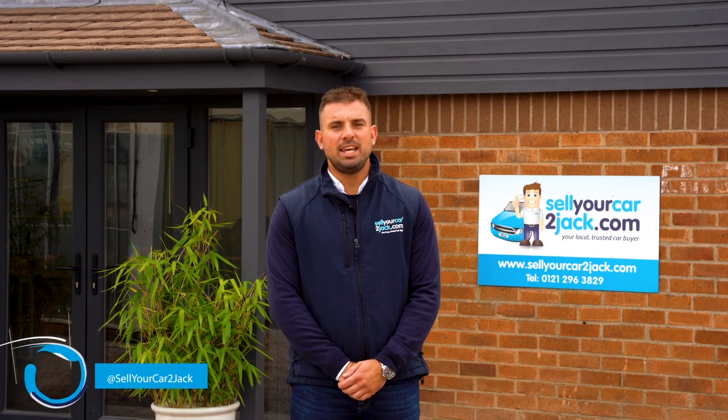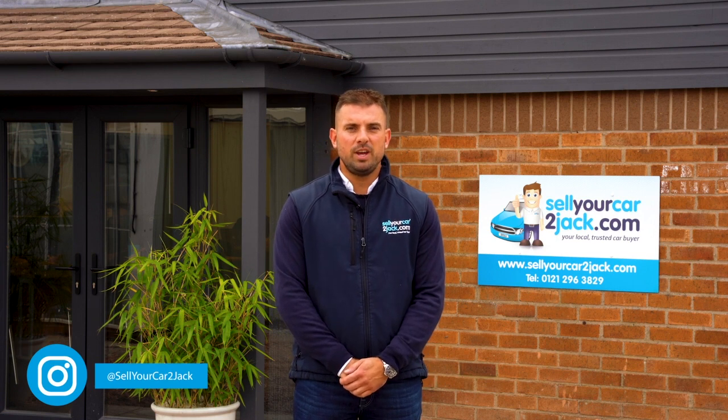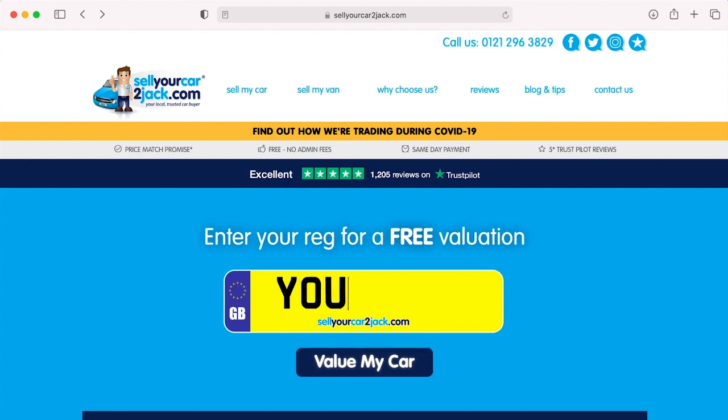Sell Your Car To Jack is your local, trusted car buyer. We offer a free, quick and easy way to sell your car, with no admin fees and an immediate same day payment. If you want to find out how much your car is worth, just go to our website for a free valuation.